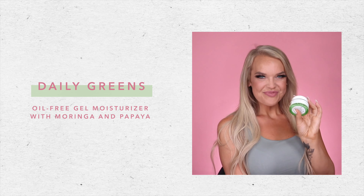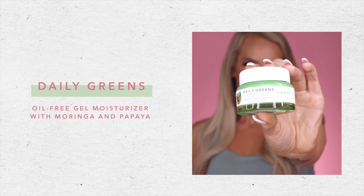The Daily Greens is an oil-free gel moisturizer with moringa and papaya. This oil- and silicone-free daily moisturizer delivers lightweight, lasting hydration. This vegan cruelty-free moisturizer helps calm the skin and soothe minor irritations. This powerful formula provides water-like hydration.